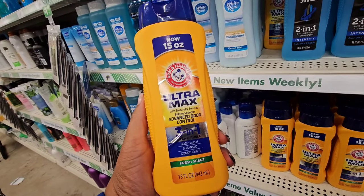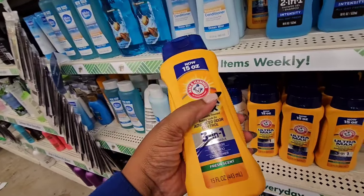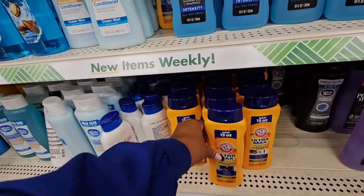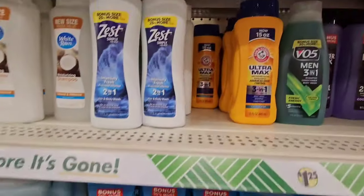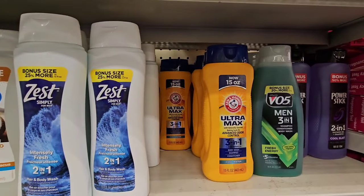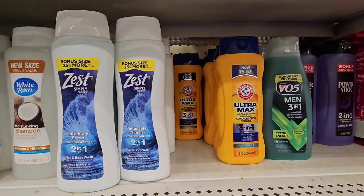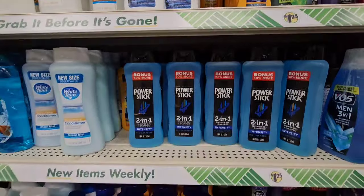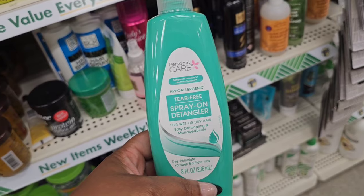Ultra Max with naturally sourced baking soda for advanced odor control — three-in-one body wash, shampoo and conditioner, fresh scent from Arm & Hammer. They also have it in cool water. It might not be new to the Dollar Tree streets, but it definitely looks new to my area.